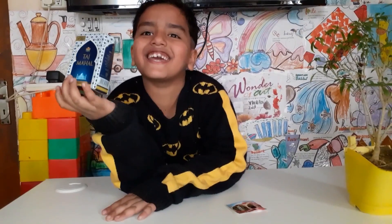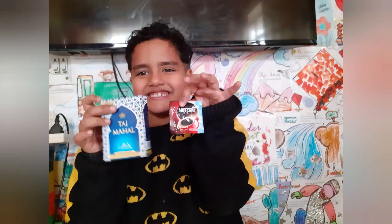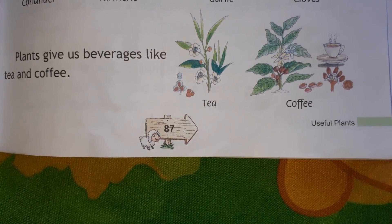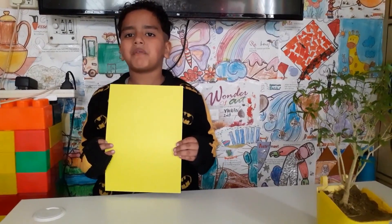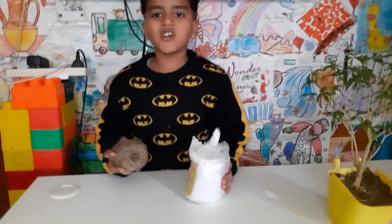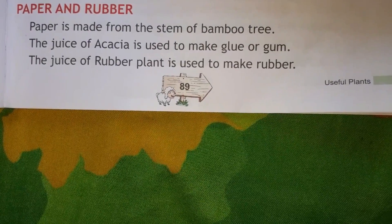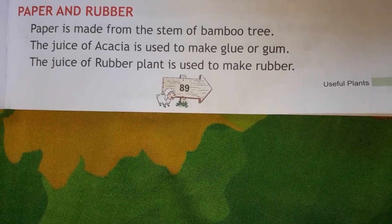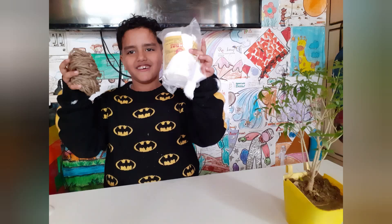We get tea from plants. We get paper from plants. We also get juice and cotton from plants. Thank you.